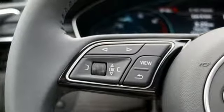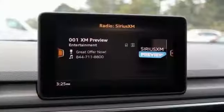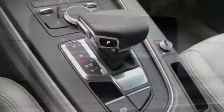Dual-zone climate control, gas pressurized shocks, auto-dimming rearview mirror, and power heated mirrors.